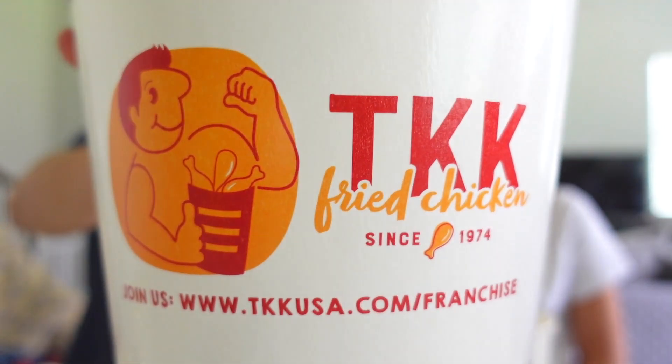So my mom told me — what does TKK stand for? Ding kwa kwa! Ding kwa kwa is very good. This is Taiwan's first fried chicken chain — ding kwa kwa!